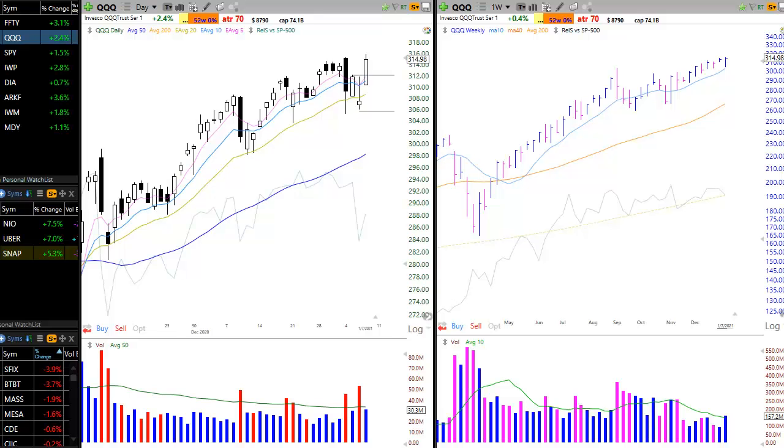Welcome to the January 7th, 2021 video version of the Wagner Daily. My name is Rick Petticelli, and as usual, once a week this video replaces the written commentary portion of our report. Hopefully it serves as a nice change of pace, as well as offers some insight as to how we set up our charts, what timeframes and indicators we use.